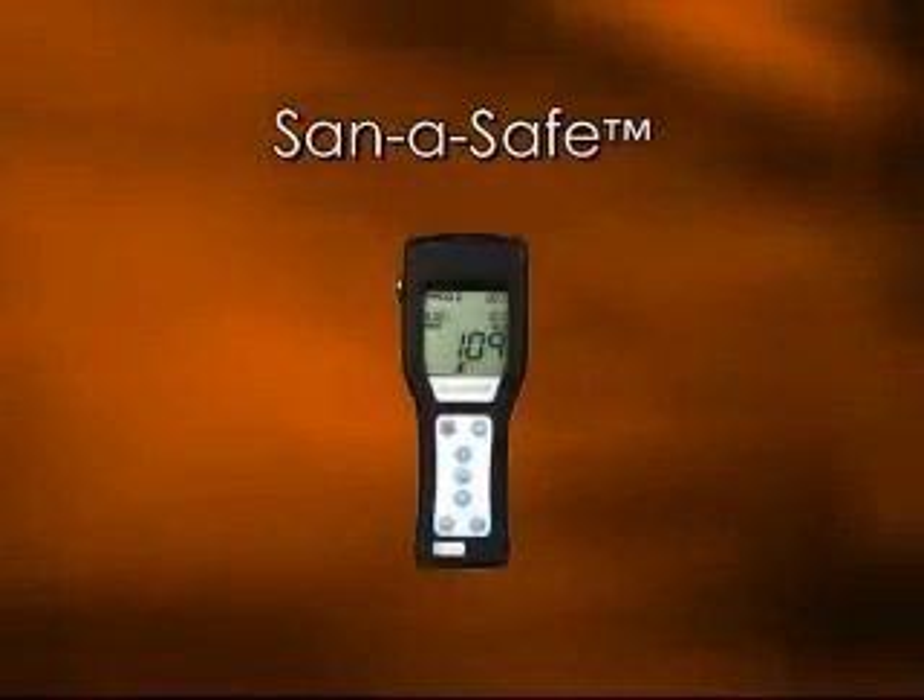To demonstrate what we are claiming is true, we are going to test the SantaSafe with a luminometer. A luminometer is a device designed to test for bacteria and plate counts on hard surfaces, primarily in the food processing industry.